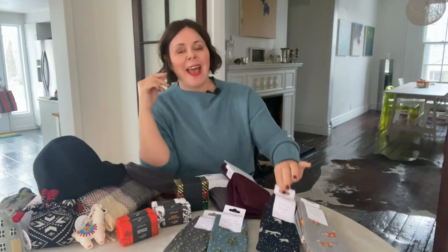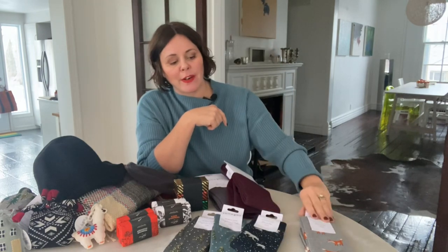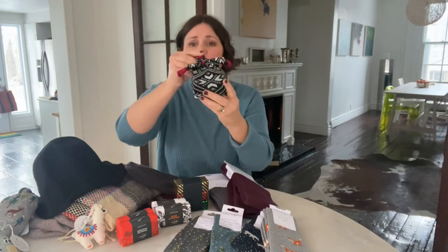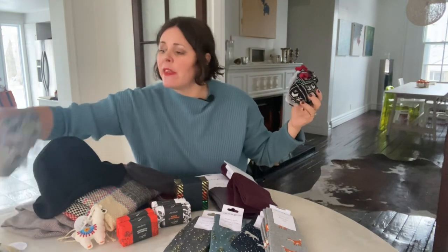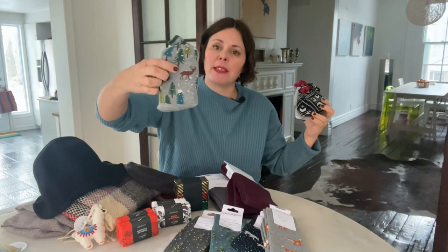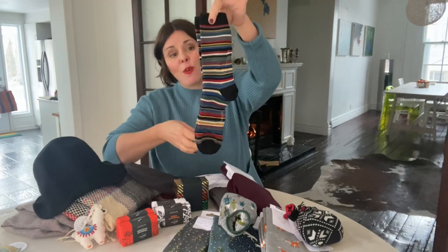And of course we have the socks for men — the polar bear, the cute fox, the Christmas sweaters, and then the two-in-one pack. This has got the forest scene and then a cute striped sock on the inside. Adorable.